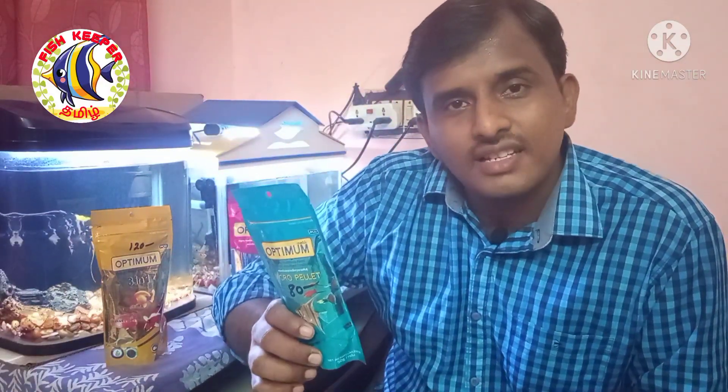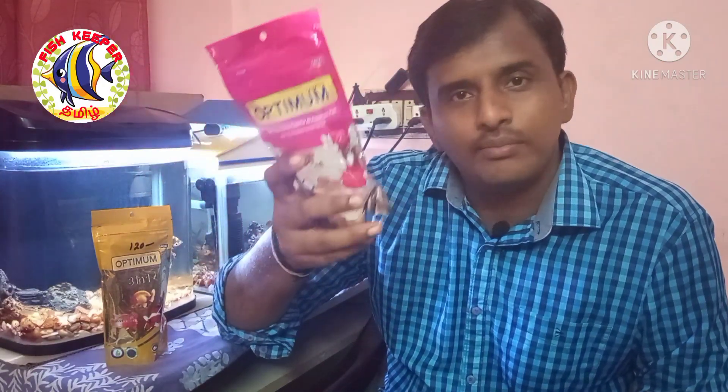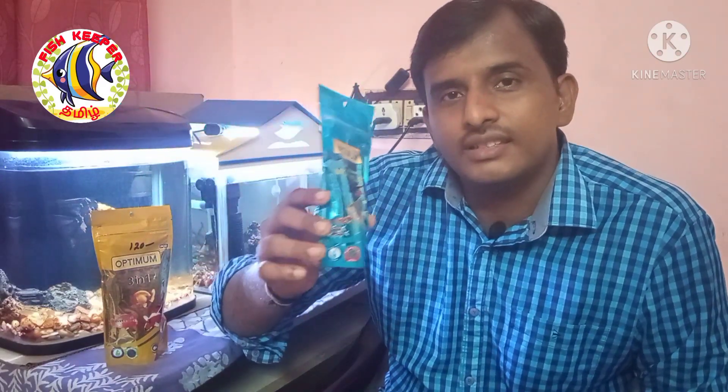This food is for small-mouthed fish like tetras. It comes as a mini pellet and micro pellet. Suitable fish include goldfish, angelfish, platy, molly, tetras, guppies, and other small fish. This is a normal, balanced diet.